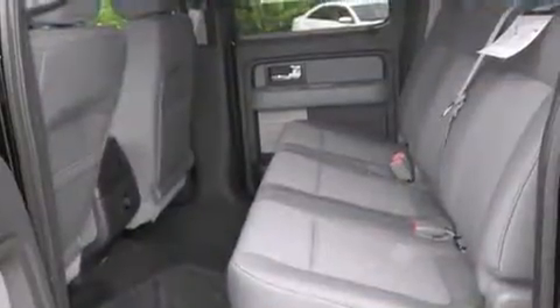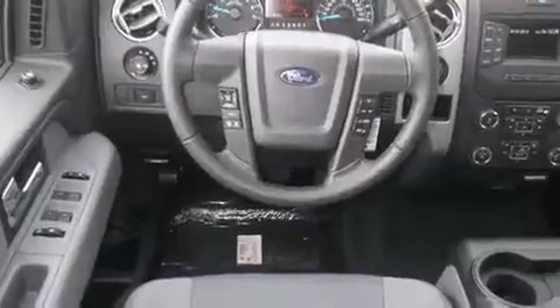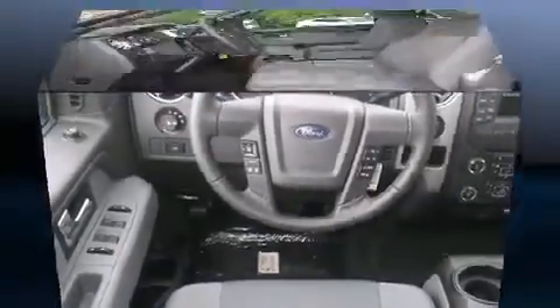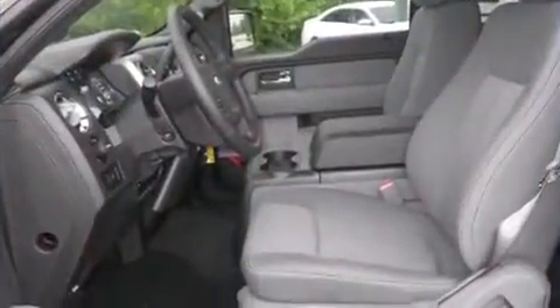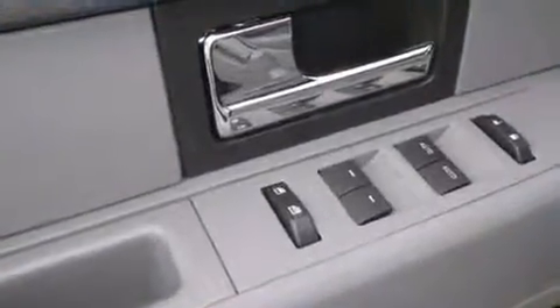Four-wheel drive allows you to go places you've only imagined. Top features include air conditioning, front and rear reading lights, a tachometer, remote keyless entry, a trailer hitch, and cruise control.